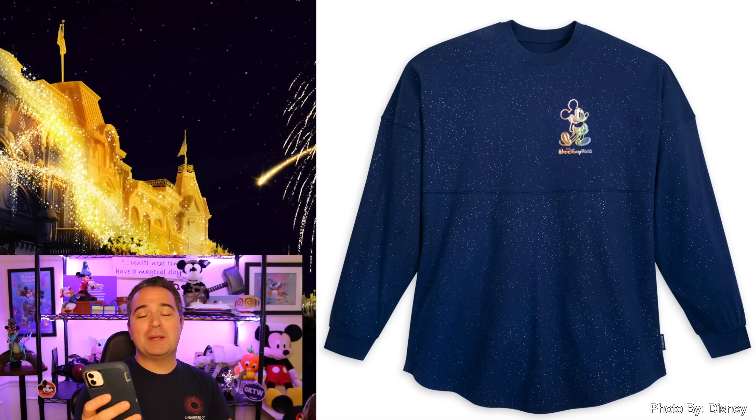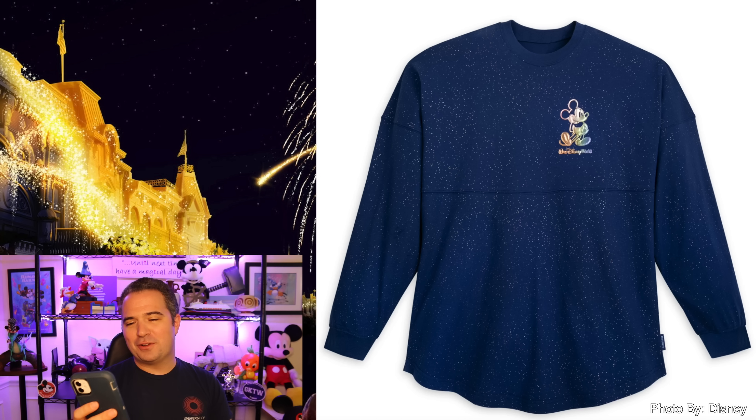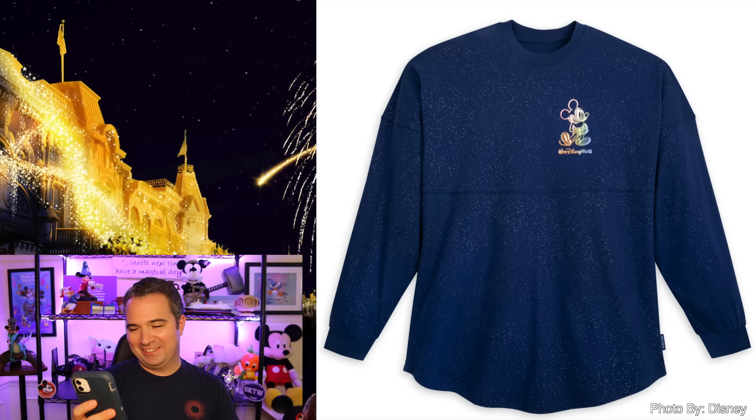The 50th anniversary spirit jersey is also available with almost glittered magic throughout the entire thing. $79.99 — Mickey up front. On the back it says 'the world's most magical celebration,' and you can also see Cinderella Castle with those Mickey ears around it.